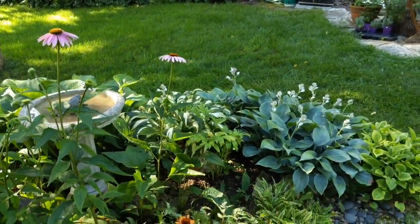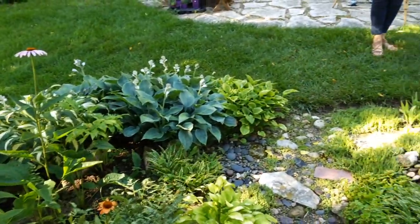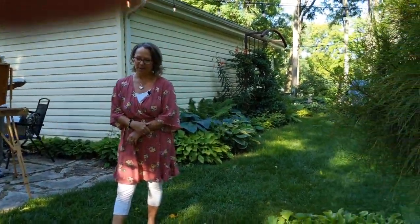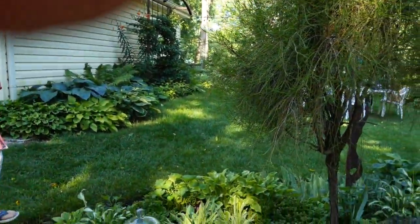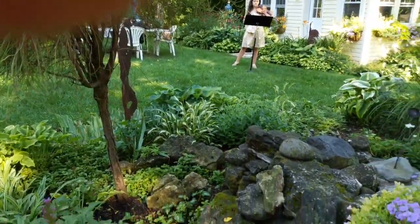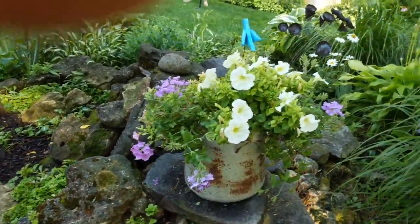Now we can see the light changing as it hits the hostas right now. So Julie, tell us about how this beautiful garden came to be. We've been in the house for 15 years and any garden is a labor of love, and this one truly has been. When we first moved in, anytime I put a shovel in the garden, I hit a rock. And so all the rocks that you see here that are above ground were not here originally.